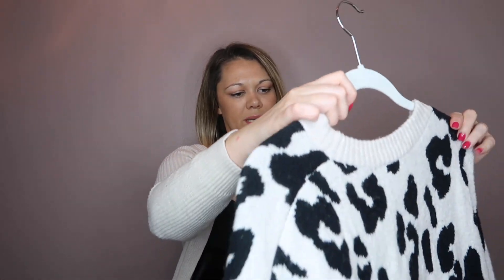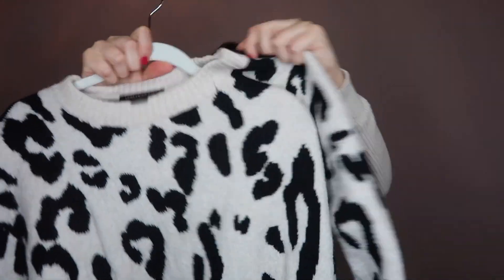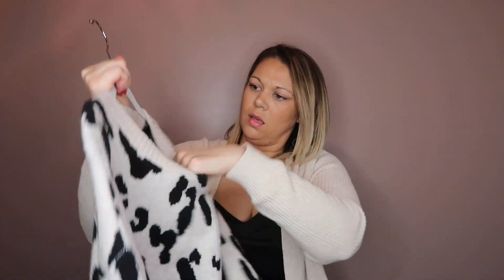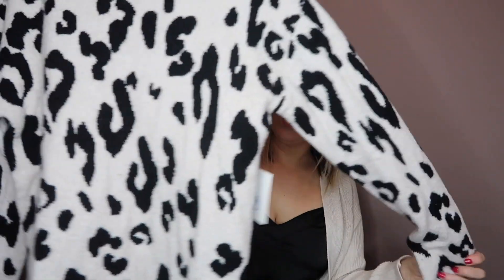This is by Something Navy — I really liked this animal print sweater. She runs true to size, a little bit oversized but not super fitted. She is so soft — it's a thick, dense, buttery soft material and I think it's super cute. Wear it with those black Topshop jeans and then some black boots.